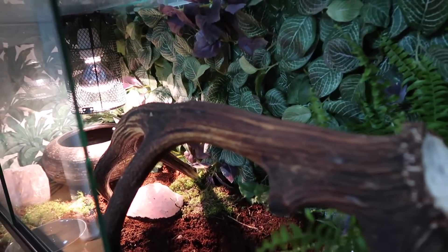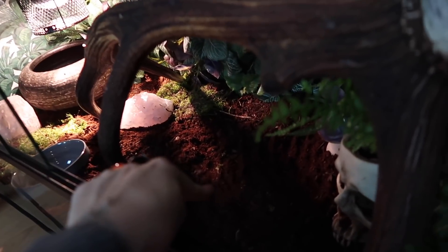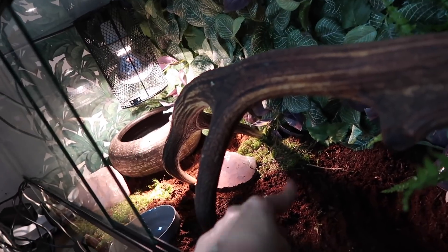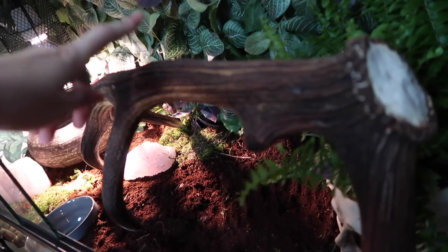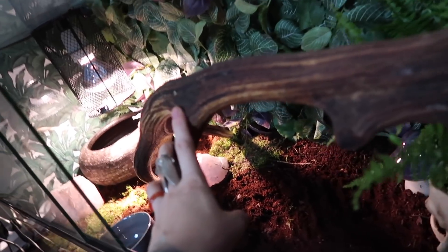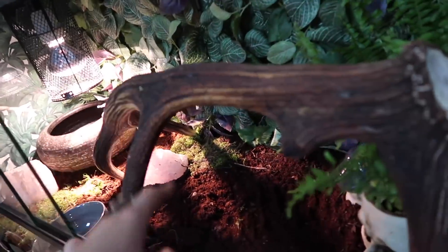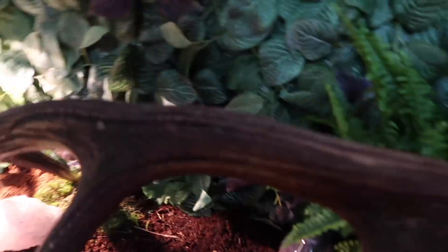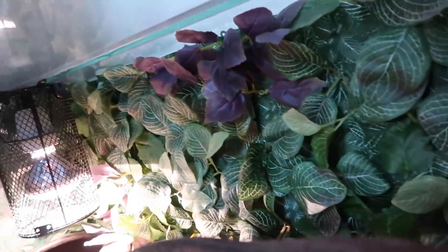The second tank is quite a bit bigger because that snake is also bigger. It has the same lamp and the same coconut soil. I also used some dried moss in both tanks. This one has a huge real antler — everything is thoroughly cleaned — and the snake can climb on it or chill underneath it. There's also wrapping paper on one side here too, and a plant wall background that's slightly different, with more purple tones.